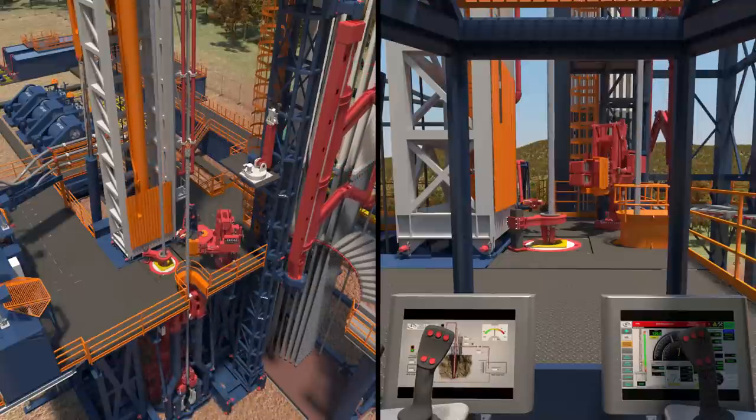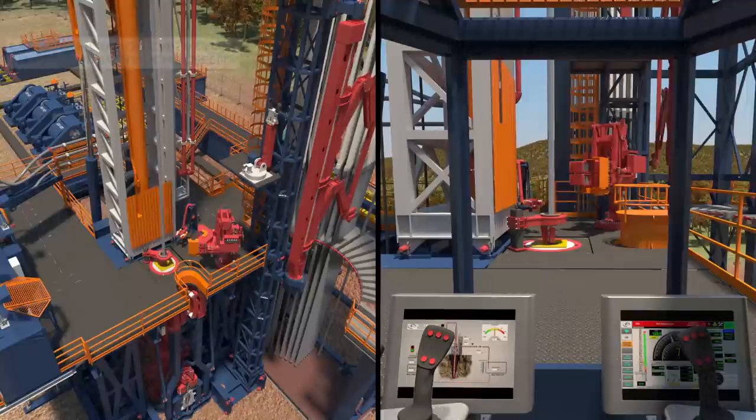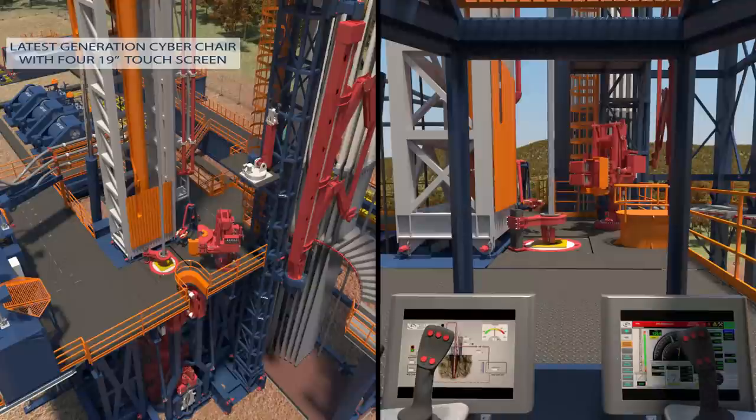Full control of drilling operations and operating parameters are guaranteed through four 19-inch touch screens installed on a latest generation cyber chair, produced by DrillMec.